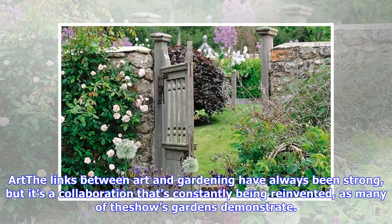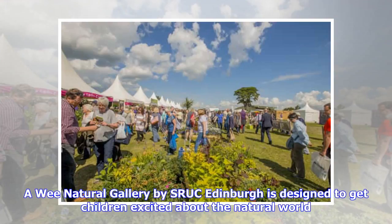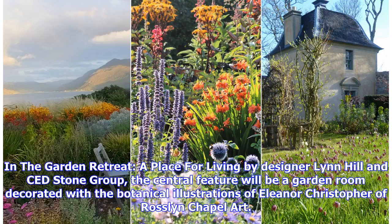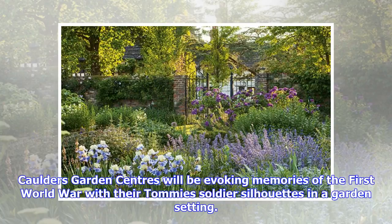The links between art and gardening have always been strong, but it's a collaboration that's constantly being reinvented, as many of the show's gardens demonstrate. A WE Natural Gallery by SRUC Edinburgh is designed to get children excited about the natural world. In the garden retreat, a place for living by designer Lynn Hill and CED Stone Group, the central feature will be a garden room decorated with the botanical illustrations of Eleanor Christopher of Rosslyn Chapel Art. Calder's Garden Centers will be evoking memories of the First World War with their Tommy Soldier silhouettes in a garden setting.